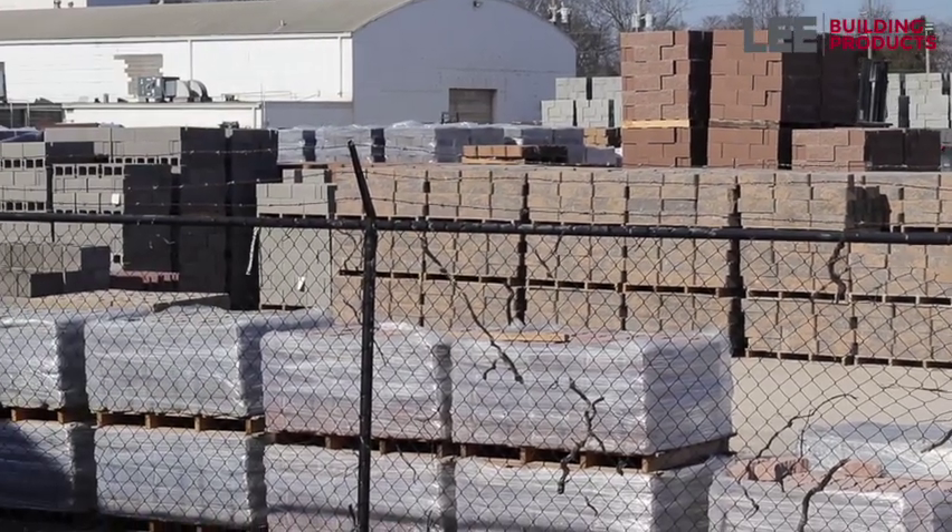We have multiple locations all throughout Kentucky, Tennessee, and Indiana, and they all have their own plants where they make their own block. It helps keep costs down where you're not having to ship stuff in, and it serves you a little bit better in that area.